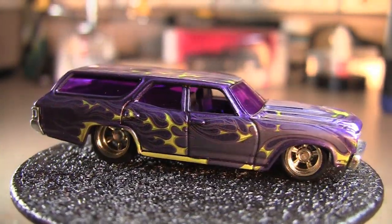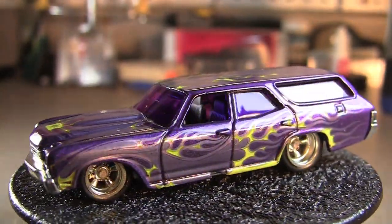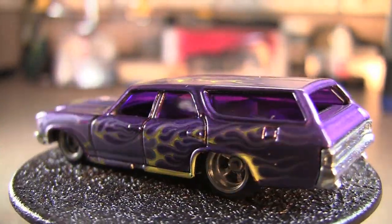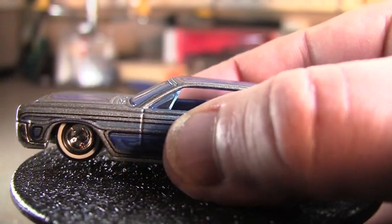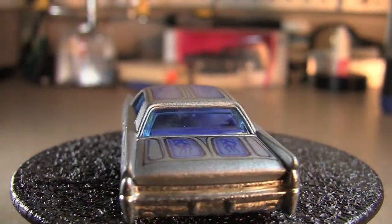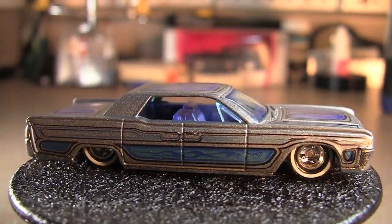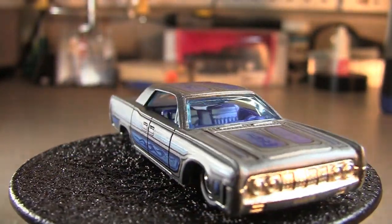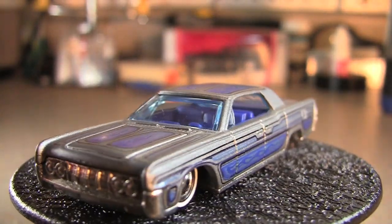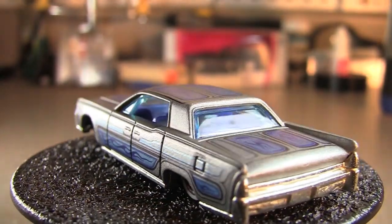Next we're going to have one of my favorites — if it were solid color this would definitely be one of the favorites — but it's the 64 Lincoln Continental. That's one of my favorite cars of all time. I'd like it in all black, something like that.